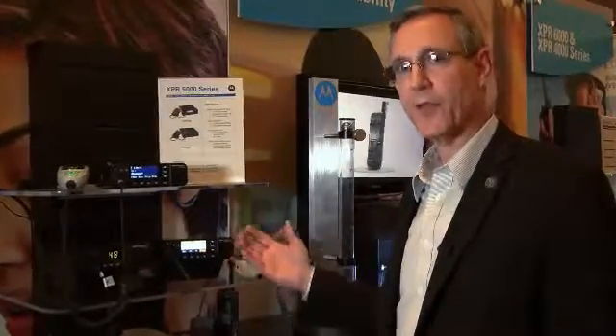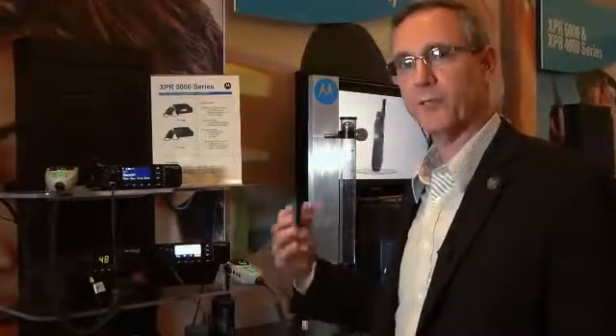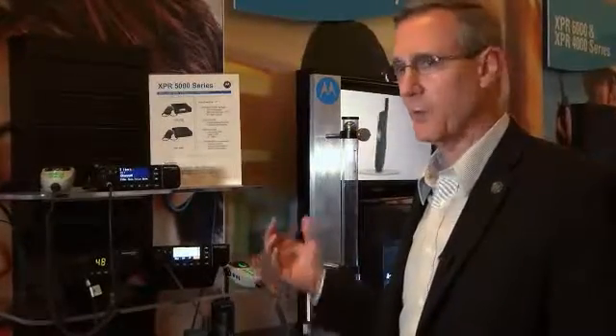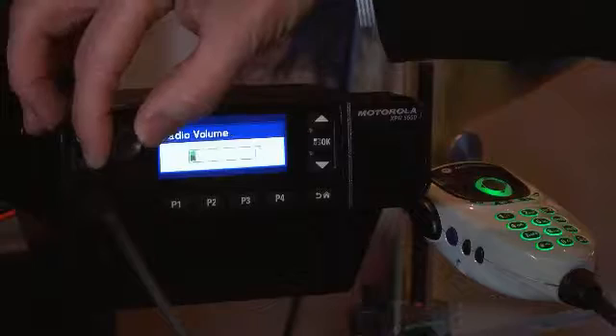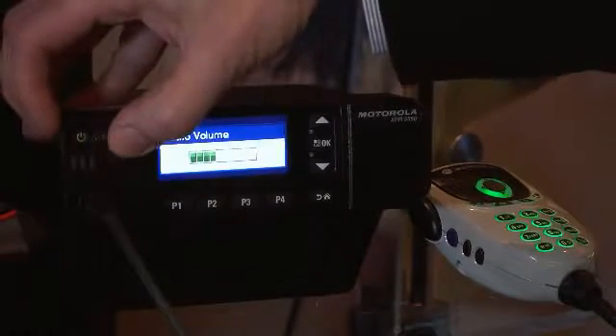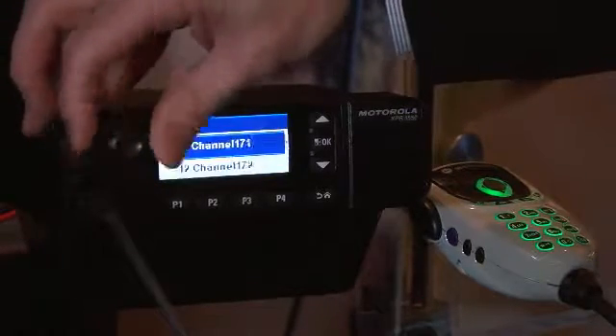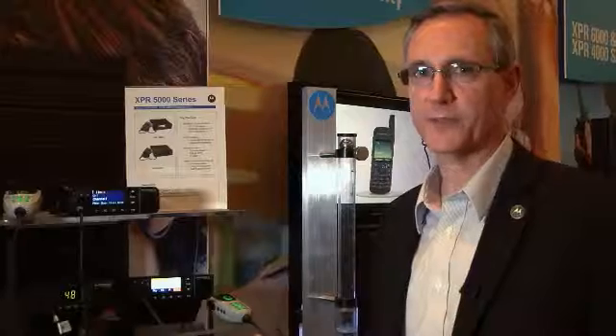In addition to that, we have another really neat feature, which is a dual function knob for both volume and channel control. With just one press, I can transition between those two operations, and the customer can very easily scroll through channels and back to volume very quickly without having to use the traditional rocker switches you may find on other mobile products.